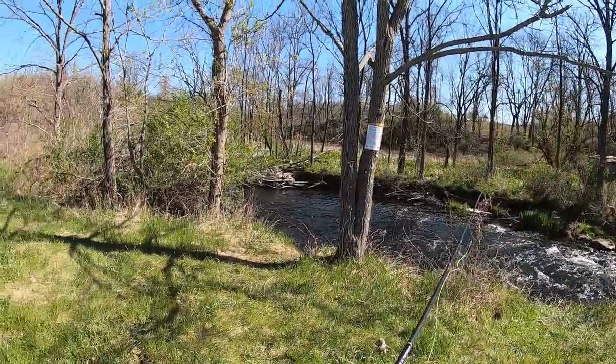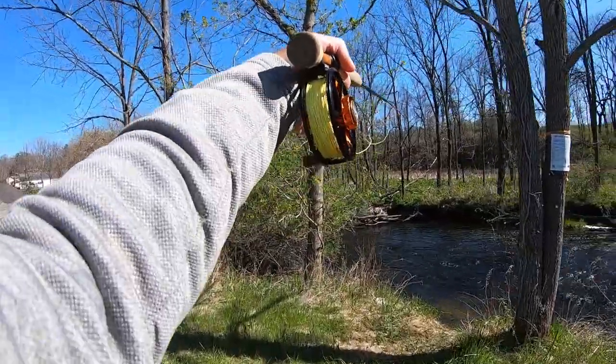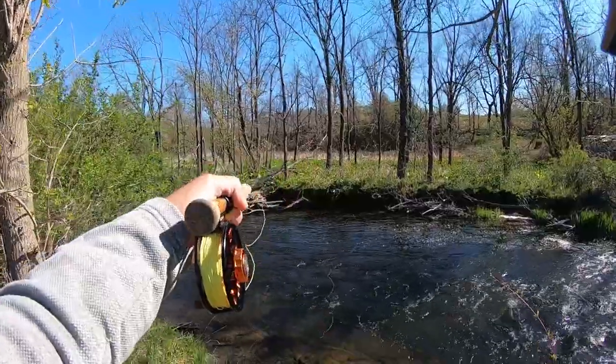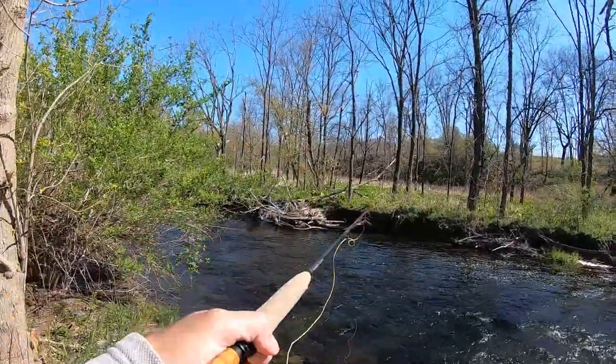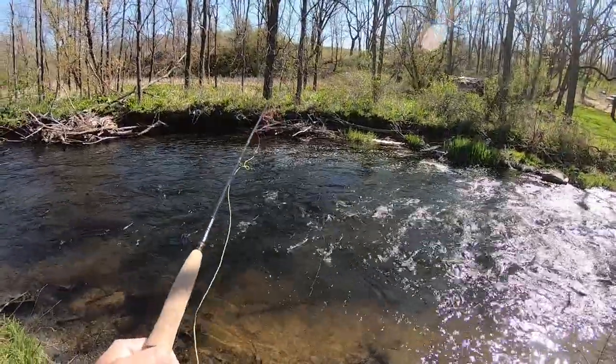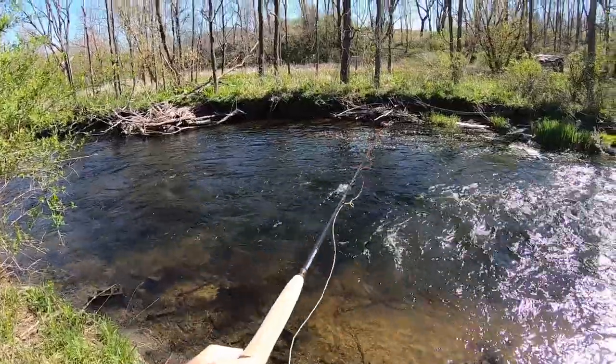I made it to the Pollenskill. I found a place to access right off the road. It is posted just a little ways down, but we can at least start here and then find a new spot. This doesn't look so bad. It's pretty small, but I'm sure there's some trout in here.